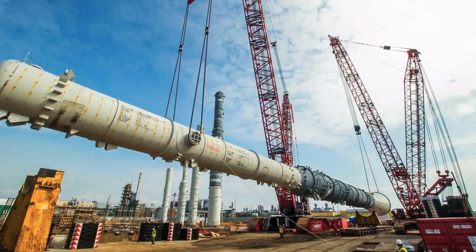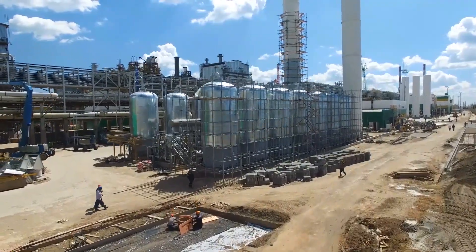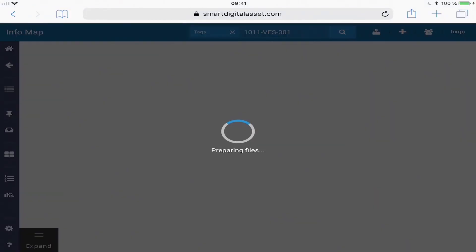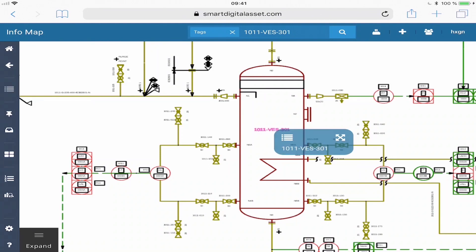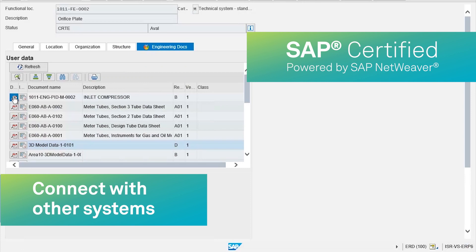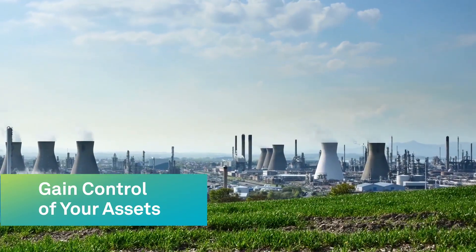In Greenfield projects, it helps eliminate handover by working in the same platform as your contractors and suppliers. In Brownfield operations, it helps you make sense of your legacy information by gathering, scraping, and organizing it, making trustworthy, accurate data available with other systems, ensuring consistency across the operational systems landscape.